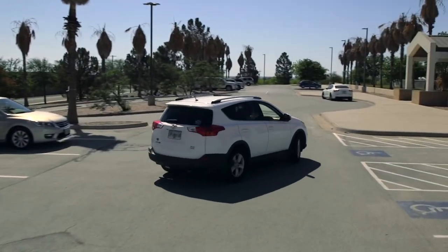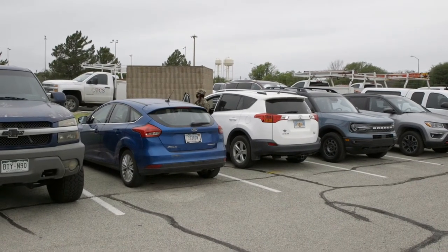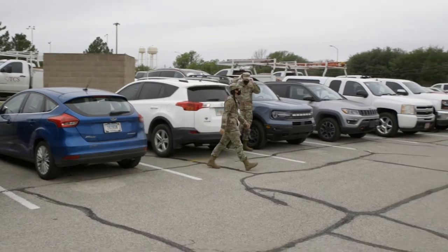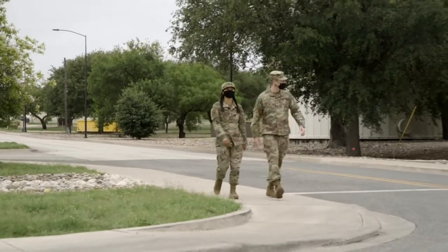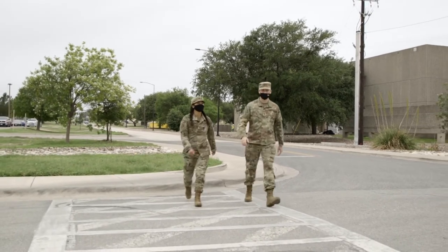Now it's time to start in-processing. Follow the route to the student parking lot. Now you'll head to building 320 to check in at the SDO desk. Make sure that you have all of your required documents listed in the pre-arrival guide checklist.